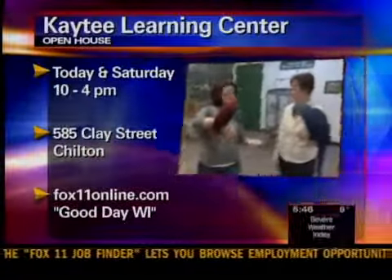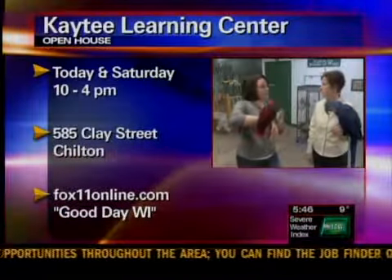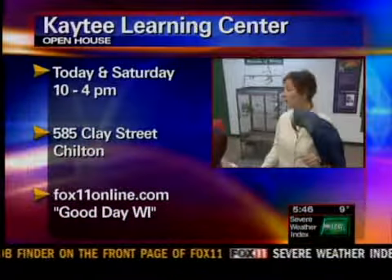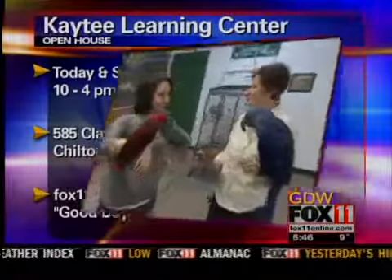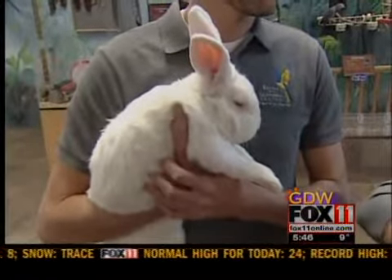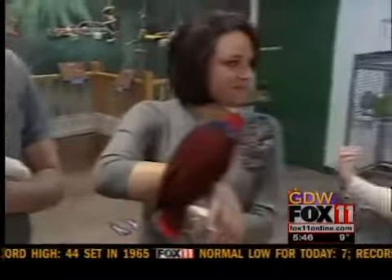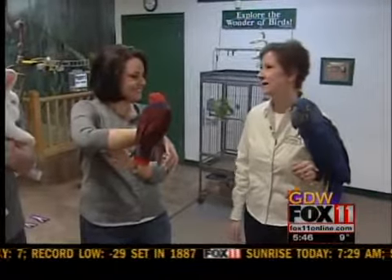These open houses are today and tomorrow, both days 10 to 4. We have lots of activities for the children — they can color a mask and try on a costume to dress up like one of their favorite pets they met at the Learning Center. We have touch-and-feel activities, they can guess different types of bird seed, and they get to make a bird toy for the bird they've fallen in love with here.